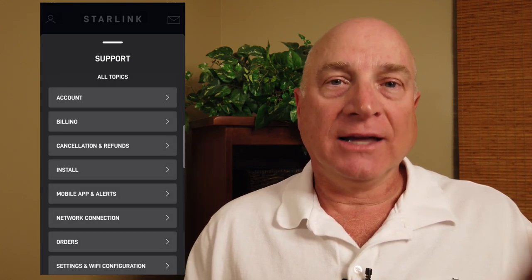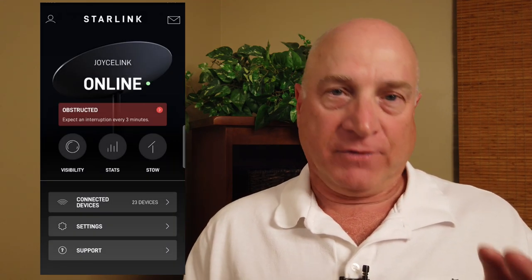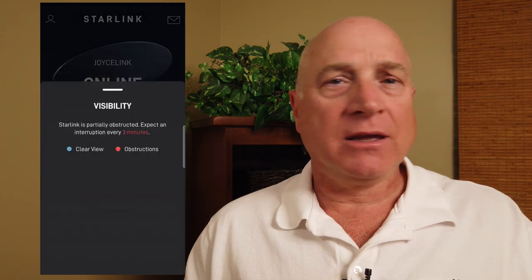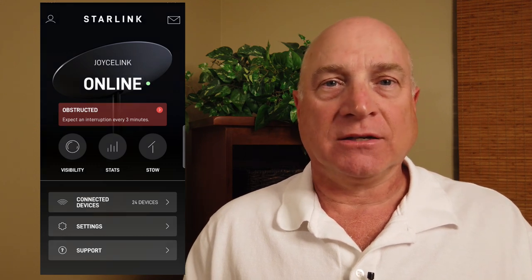Back on the main screen, the final button gives you access to the help screens and support information, which are great. I like the improvements they've made to the app, but it could still do with some refinement and simplification. The spinning compass thing is too gimmicky for practical use, and the outage tracker is too sensitive.